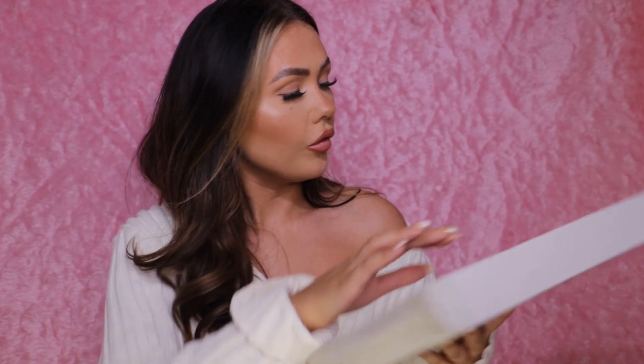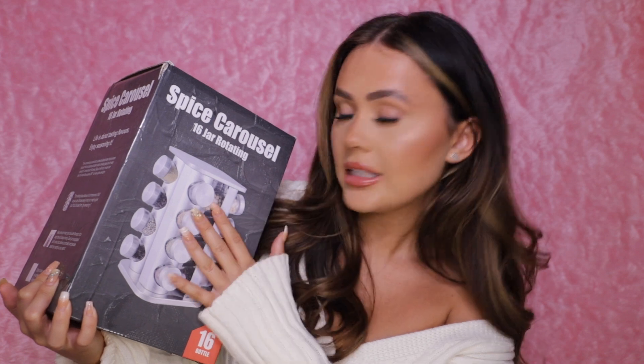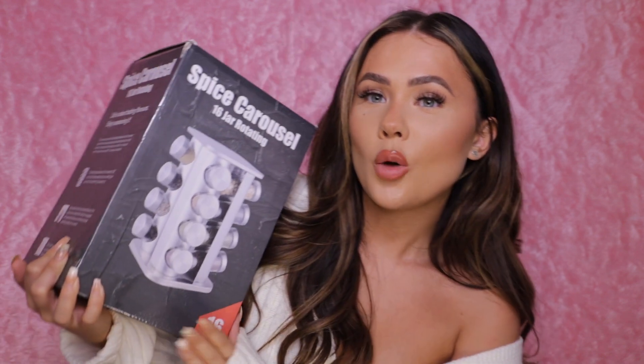My friend Mark got me and Sean a black six-piece knife set with matching blade protective covers. He also got us a 16-jar spice rack — my spices and herbs are getting a bit full in the cupboard so we're definitely going to put that up. It's silver so it'll go nicely with the kitchen.